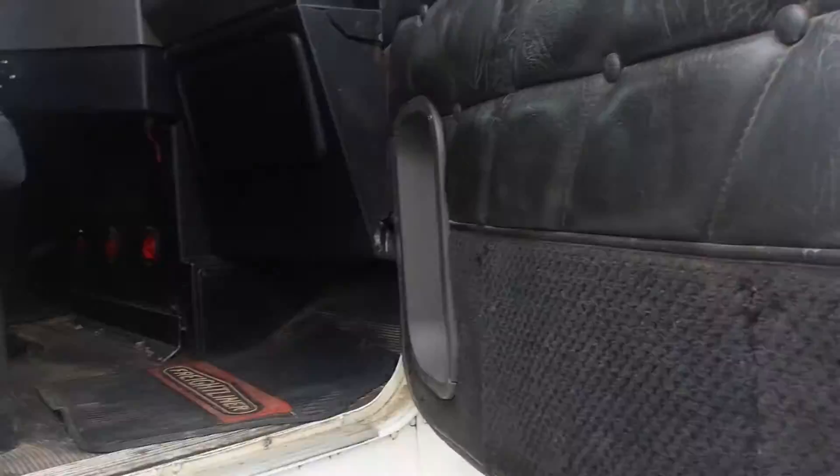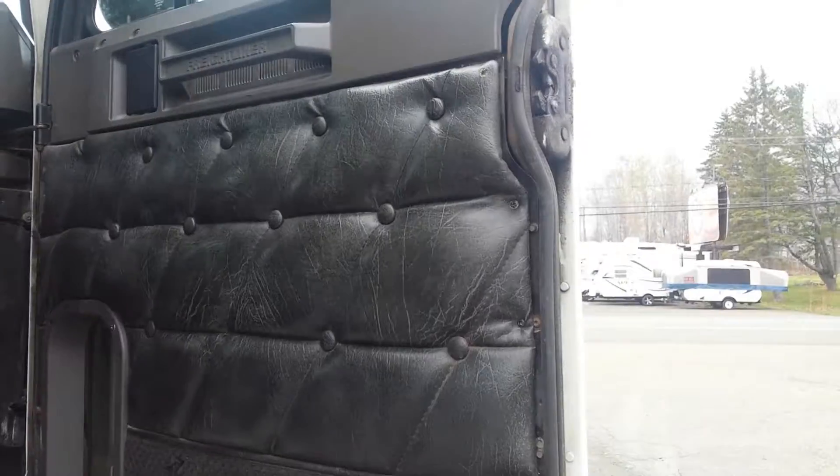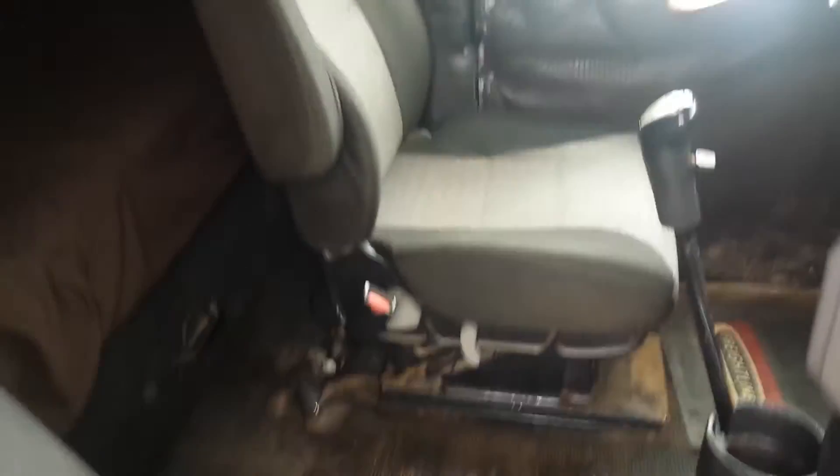The inside is a good 8 out of 10. There's one little crack right here, but the rest of it is all good. The seating — no rips or tears, same as the passenger side seat. They replaced the driver's seat. It's a little 48-inch flat top sleeper.